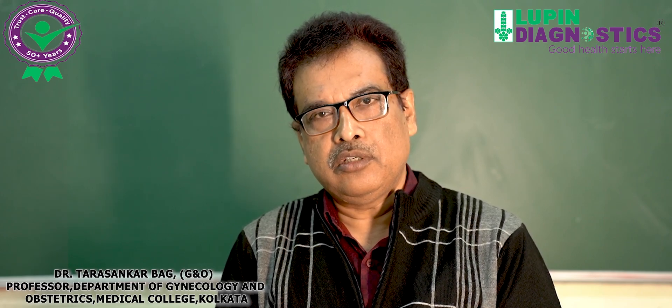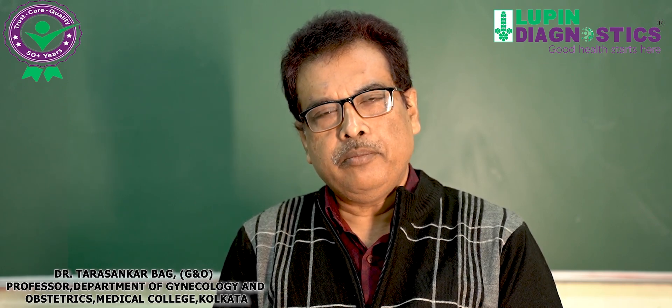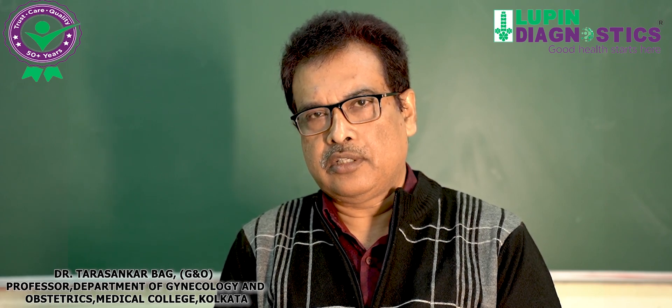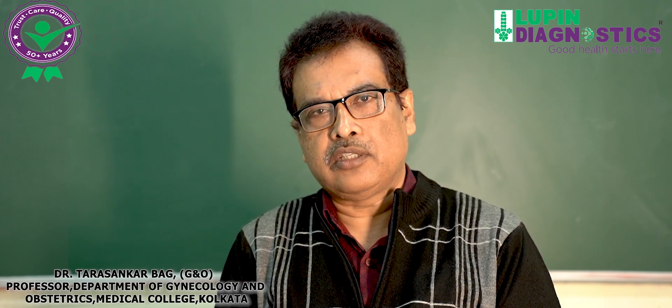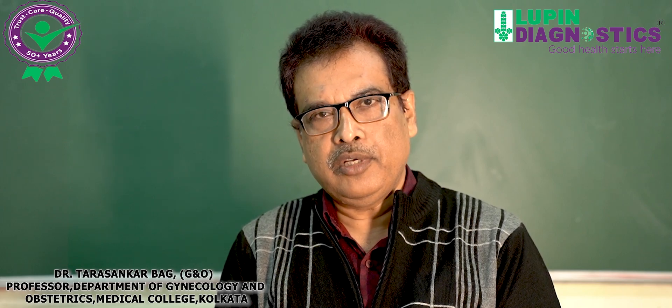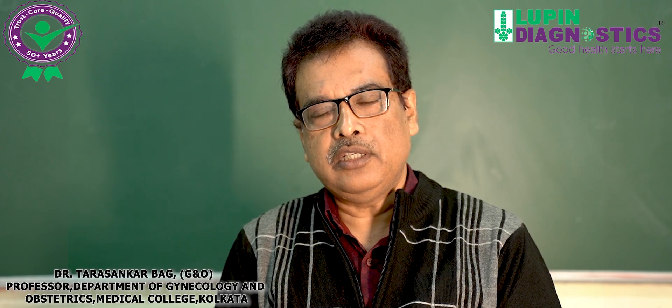That means trisomy, monosomy, Turner syndrome, Down syndrome, Klinefelter syndrome — all these sorts of aneuploidy. Aneuploidy means the chromosome count is not 46, that is 23 pairs. It may be one or two more or less — it may be 45, meaning 45 X0, Turner syndrome. It may be 47, like Down syndrome, where in chromosome 21 there is an extra chromosome.